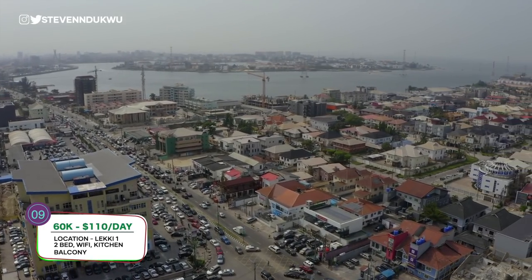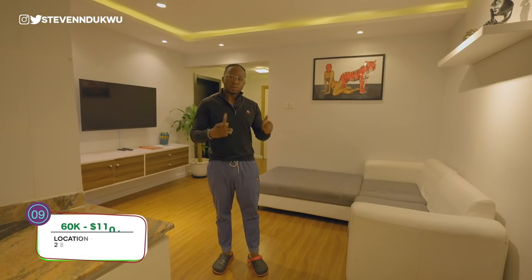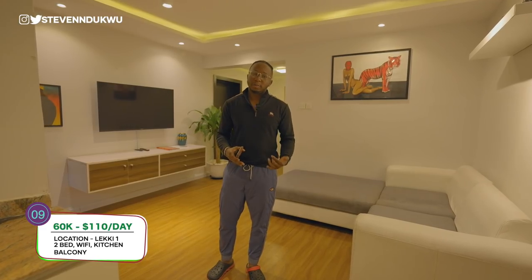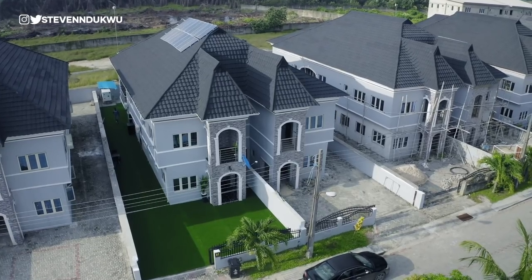If you want an apartment that's really central, this is where I would suggest - it's in the heart of Lekki. As always, look below this video; the listing agent's number or the owner's number is on there and you can call in and ask for availability. Let's dive into the next apartment.